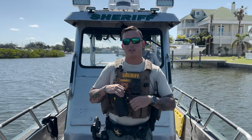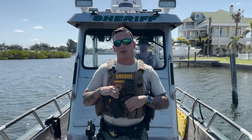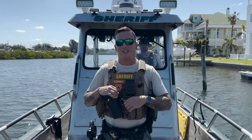Hi, I'm Colbert Brindling with Pasco Sheriff's Office Marine Unit. It's National Safe Boating Week and today we're going to take you along with us on our 29-foot safe boat.